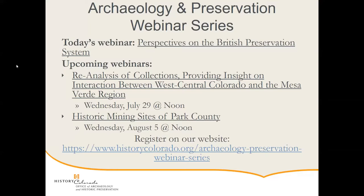Thank you all for joining us today for our weekly Archaeology and Preservation webinar series. This series is going to be running all the way to Labor Day, so I hope you can continue to join us each Wednesday at noon. We have a lot of exciting topics coming up, and if you want to check out the full schedule, that is available on our website.